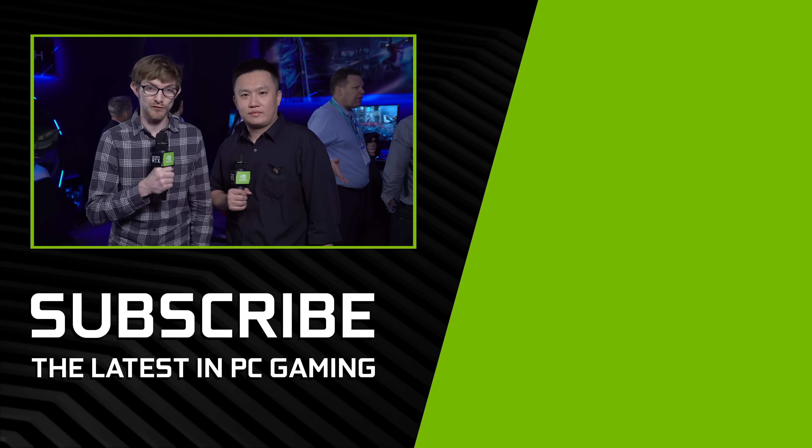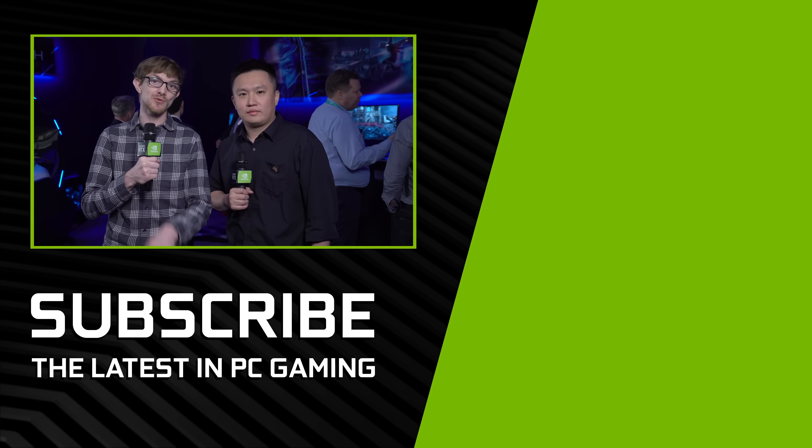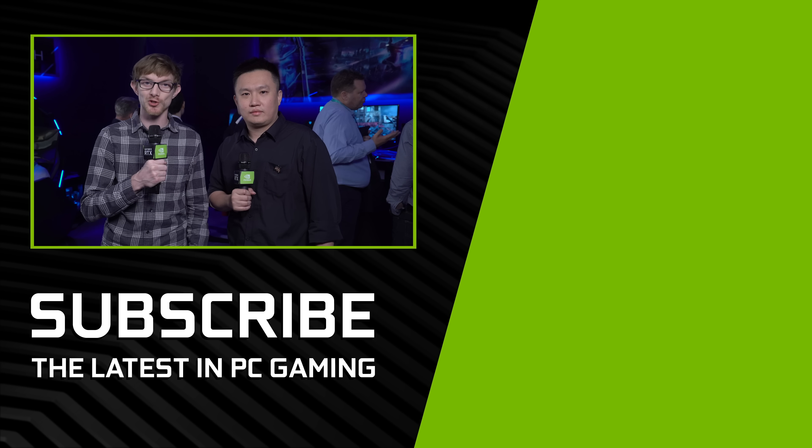Thank you so much for showing us what Acer has here at CES. No problem, thank you. Thank you guys for tuning in here on GeForce. We hope you like our coverage of CES 2020 and I'll see you next time on GeForce.